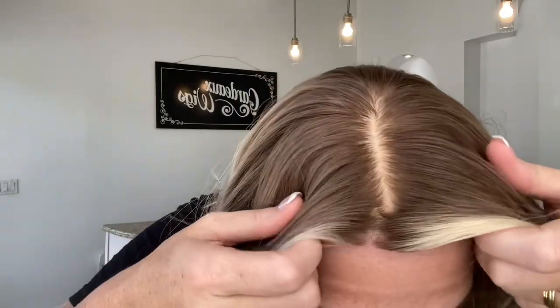Hey everybody, it's Rachel here with Gardeaux Wigs. Right now I have on an IWig in a medium cap. This is a silk top with a lace front and a close-wefted cap.